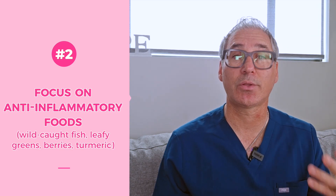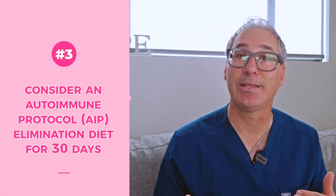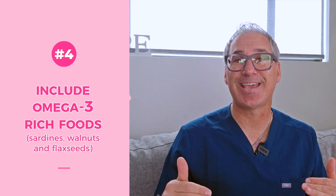Number two, focus on anti-inflammatory foods like wild-caught fish, leafy greens, berries, and turmeric. Also consider an autoimmune protocol like an AIP elimination diet for about 30 days, and include omega-3 rich foods like sardines, walnuts, and flaxseeds. In my HOPE program, we run comprehensive food sensitivity panels to identify your specific inflammatory food triggers — not just common ones — and create a personalized elimination protocol with detailed meal plans, supplement support, and systematic reintroduction phases, with ongoing monitoring of inflammatory markers to track progress.